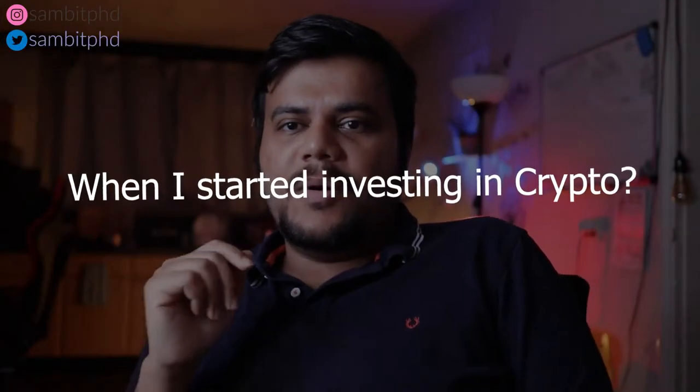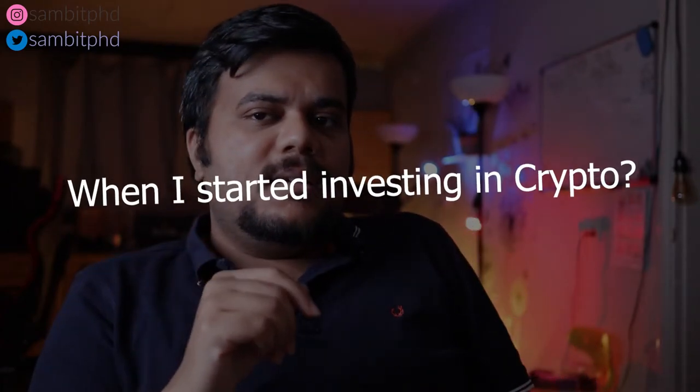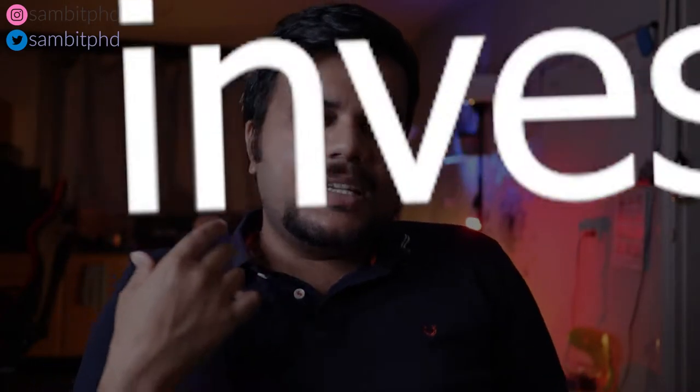Around April 17th or 18th I started investing a small amount just to try out and see how this works. As the disclaimer says: never invest too much of your savings. Always invest something you are sure you can afford to lose. Don't go by anyone saying you can double your money, because crypto is a very volatile asset — it can go up and go down.